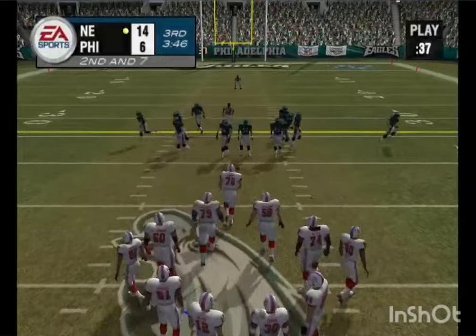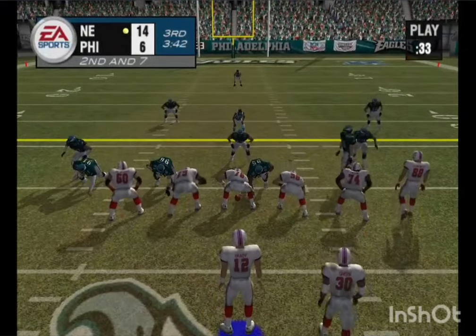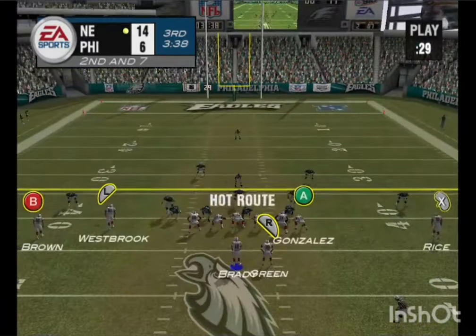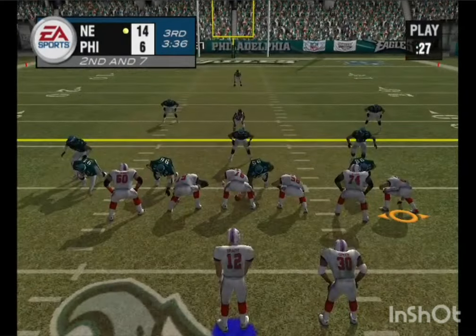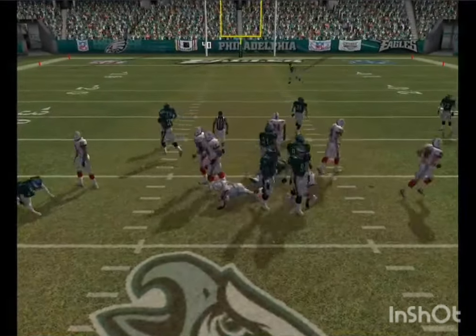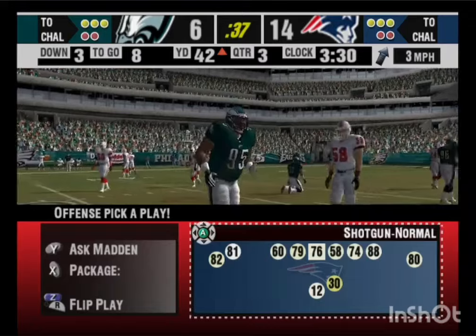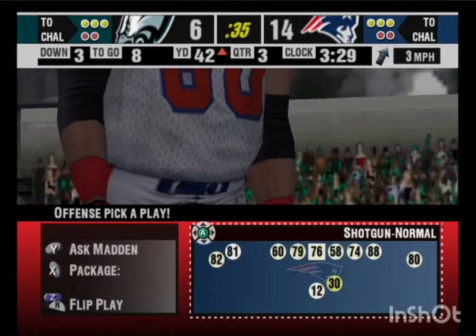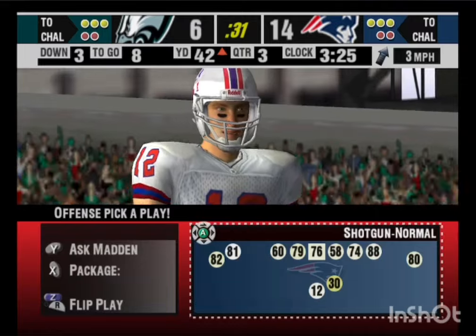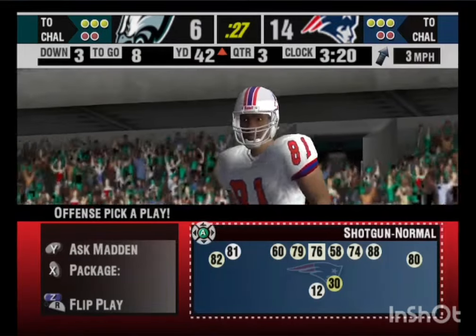The Patriots line up in the shotgun. Set — drop back, hand it off. Green couldn't find an opening; that was brought down very quickly. This line has to do a better job of holding up at the point of attack. He has a fast first step, he can explode through the hole, and he needs the line to create that little crease or cut-back lane to break free.